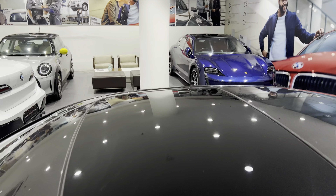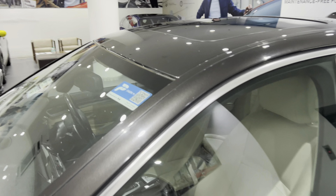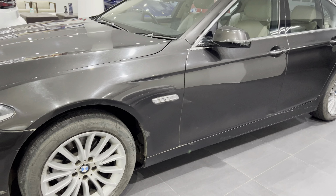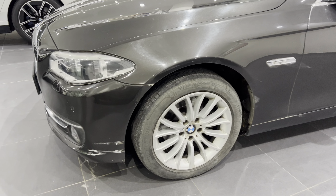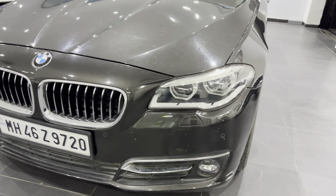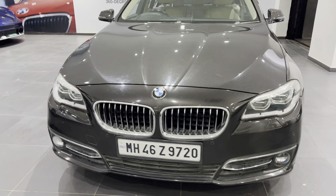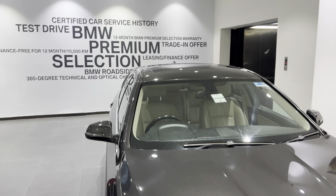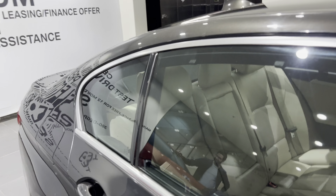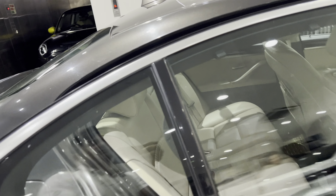It has a sunroof. And let's see the interiors.